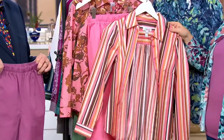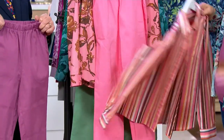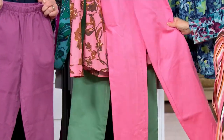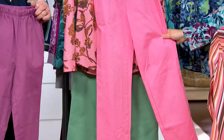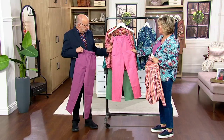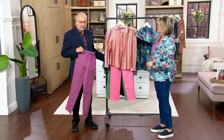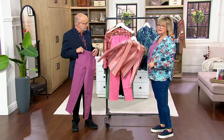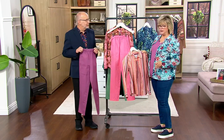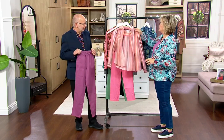The flamingo pink is such a good color — it's a fun, summery bright sort of pink mixed with a little bit of coral. Such a good one, and we've marked it down to $29.50, so it's about seven dollars less than the other two colors.